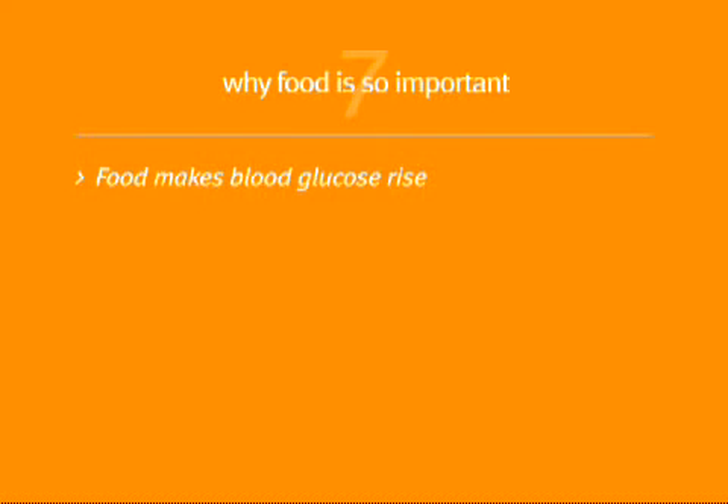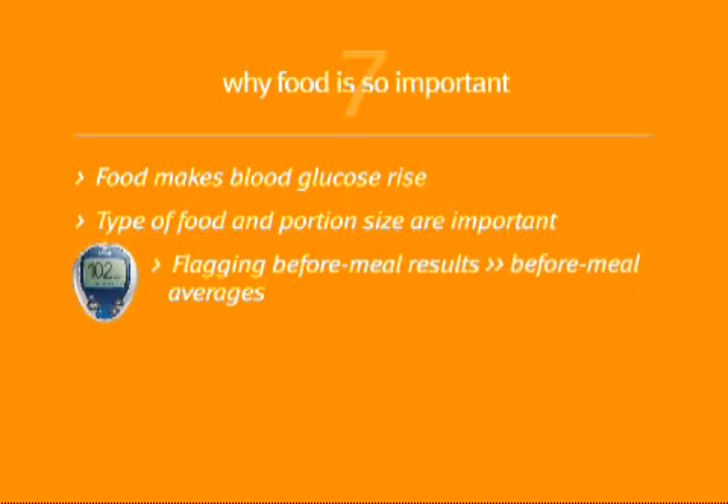Food makes your blood glucose rise. How much it goes up depends on the type of food and portion size. Flagging before-meal results on your OneTouch Ultra 2 meter lets you review your before-meal averages. They'll show you if you're generally in a good range before you eat.